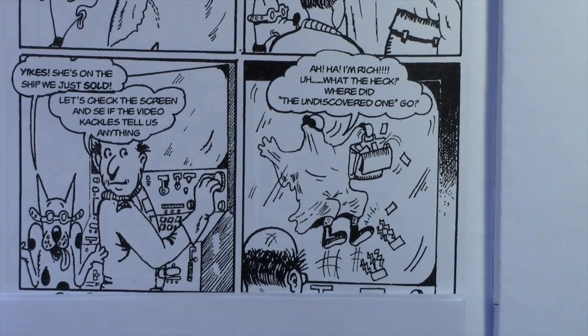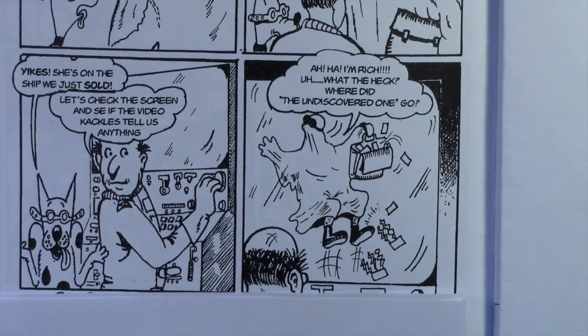'Let's check the screen and see if the video cackles tell us anything.' If you remember, they had coated the cackles with a solution that had little bitty tiny cameras in it. And in the next panel — 'Aha, I'm rich! What the heck? Where did the Undiscovered One go?'